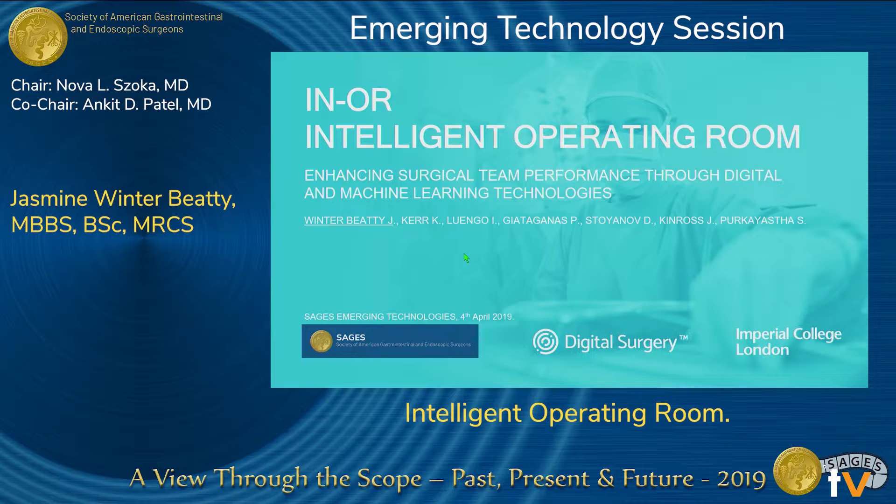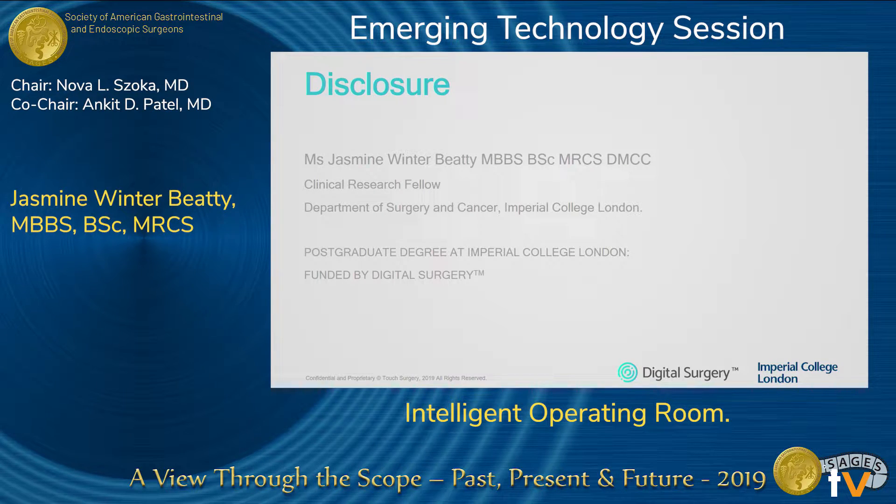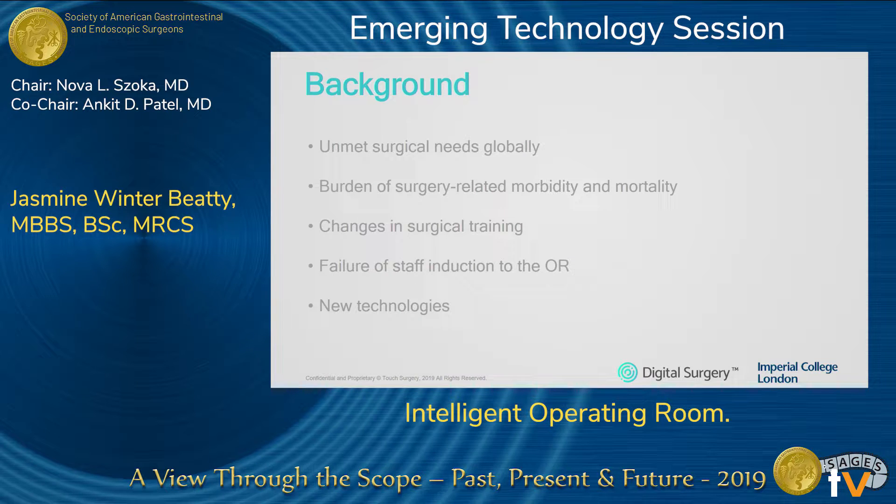Thank you very much for having me here today to present our work. I must disclose that this project is part of a collaboration between Imperial College and Digital Surgery, and my postgraduate research degree is partly funded by Digital Surgery.